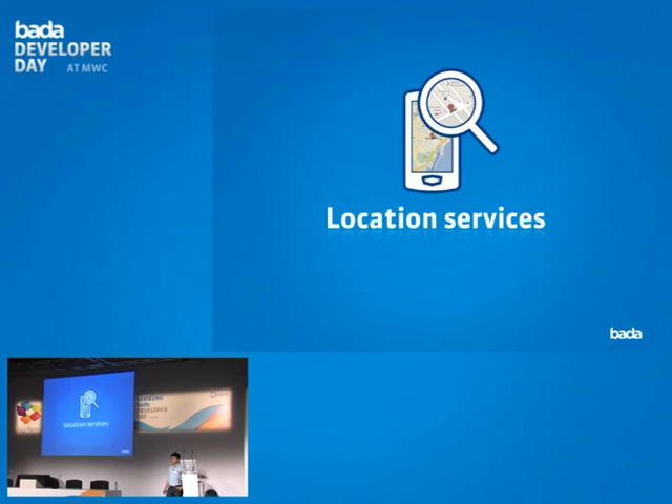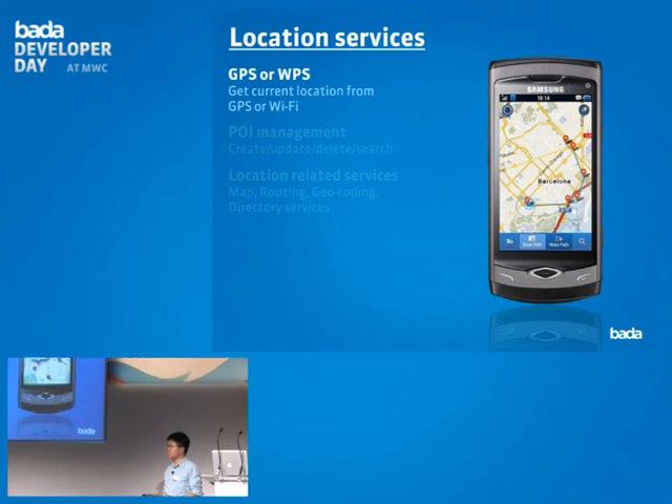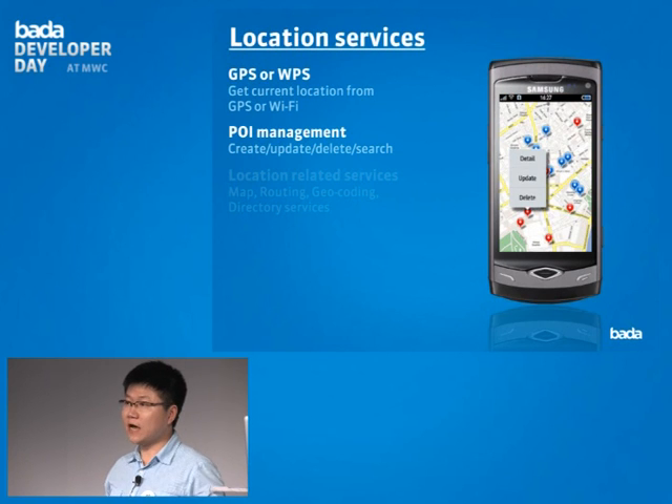Let's look at the details of each service. For location service, you can get your current location from GPS or wireless positioning. You can manage points of interest on the Bada platform, and you have routing, direction, and searching services that interact with the map in your application. I'll show a short demo of an in-house application to give you a brief idea of how these location services can be used.